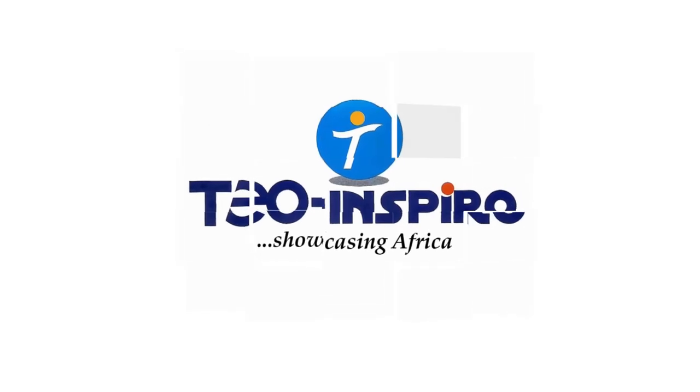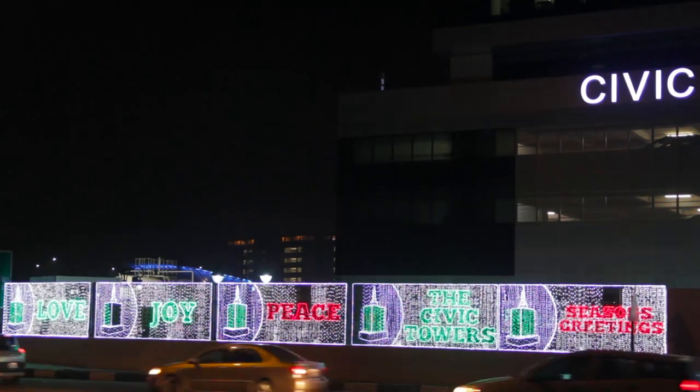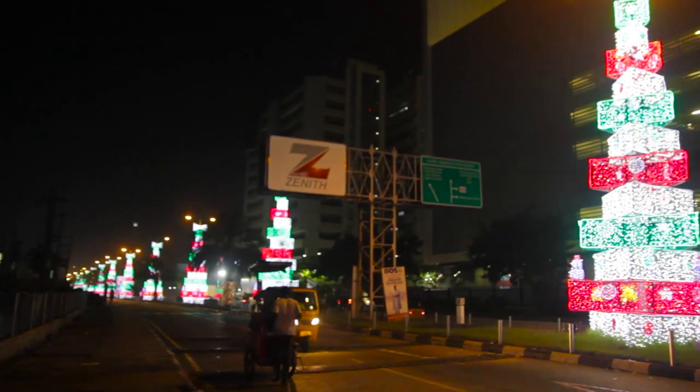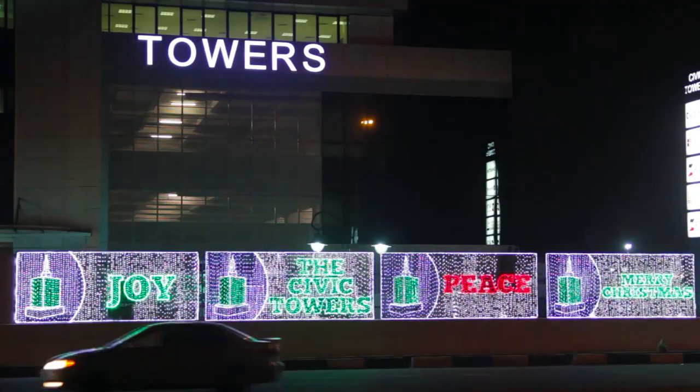Hello, Merry Christmas from Tio Inspiro International. We took our time to go around Lagos to check out different Christmas decorations across the city. In this video, we want to show you the top 10 Christmas decorations. Let's go.